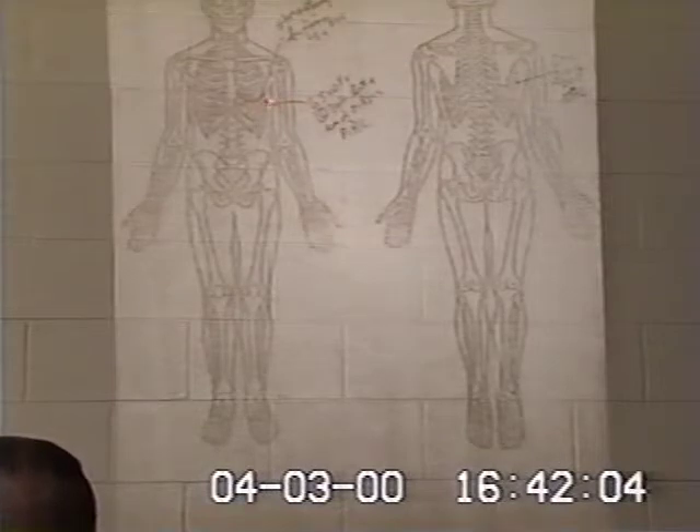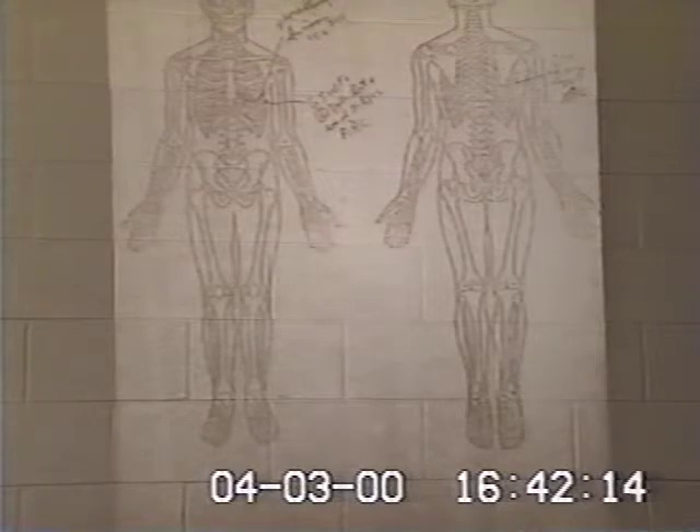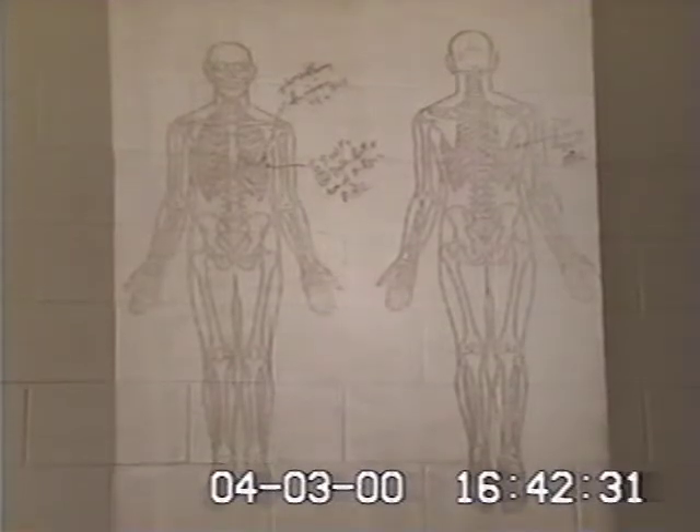Dr. Bell also prepared the skeletal diagram showing the fracture of left rib 7. I have photographs of the autopsy findings in the static display — I did not consider them appropriate for public viewing, but they can be made available with the static display for your purpose. They show very definitely that bony material had been removed from rib 7 as a result of the passage of the bullet.